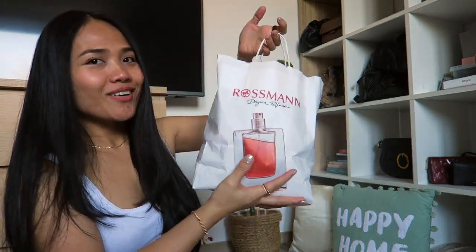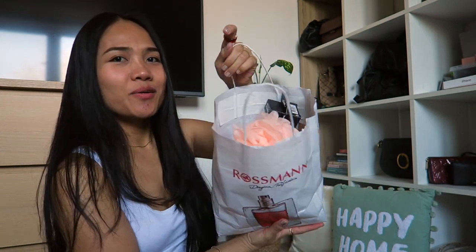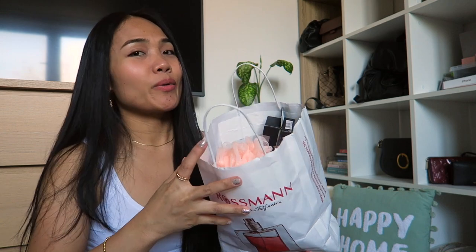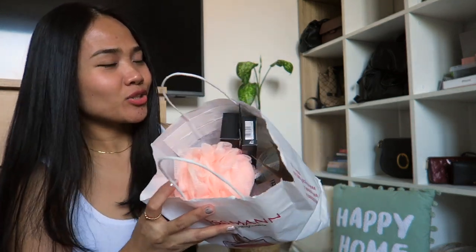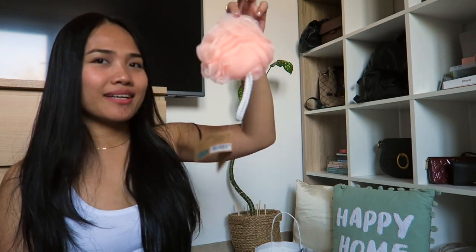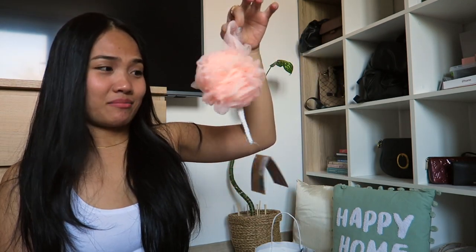Hello everyone, welcome back to my channel! It's your girl Twine. So in this video, as you can see in the title, it's going to be a Rossmann haul. I happened to drop by at Rossmann on the way back home, so I'd like to show you what I got. This is not about makeup only.